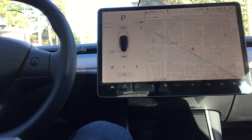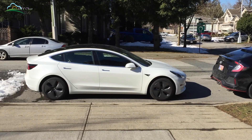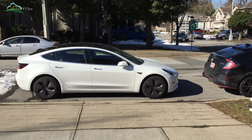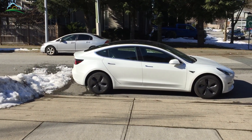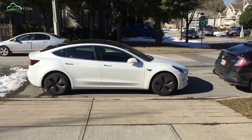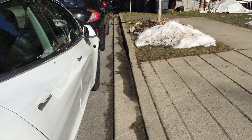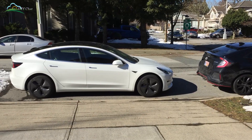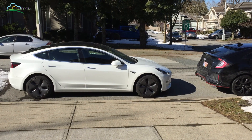I can see the car is perfect. I can see the right side of the car. I can see the rear side of the car — the rear side is very nice. The rear side is also very nice.